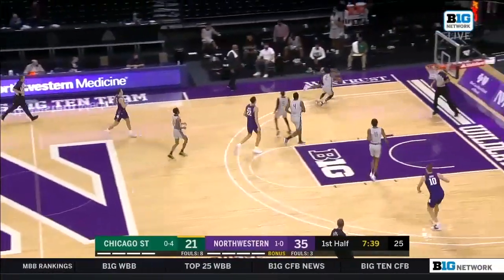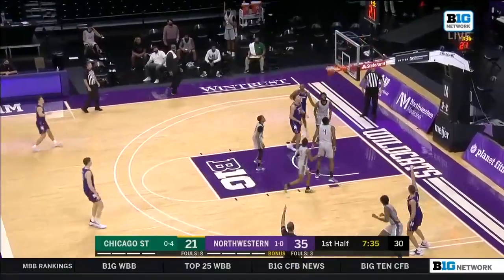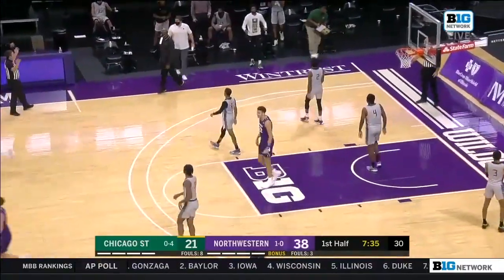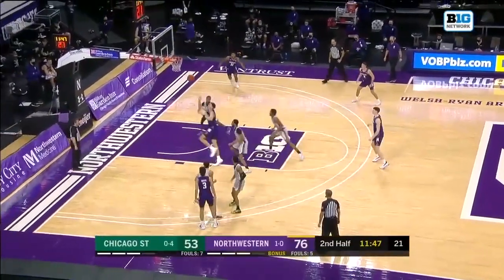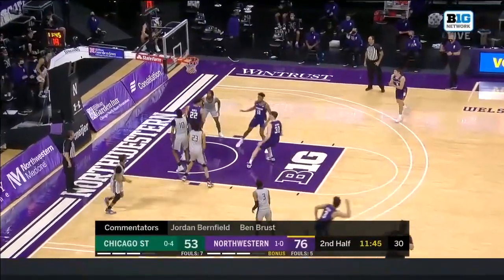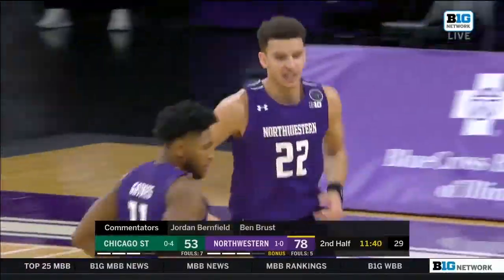Ryan Greer also does a great job pushing the pace — eight assists in his first game. Kopp with lots of space for that three, and a swish. He can move up a rung this season. There is a hill to climb, but there's also an opportunity. When you have teams as good as everyone in the Big Ten, every game is a chance to build your resume.